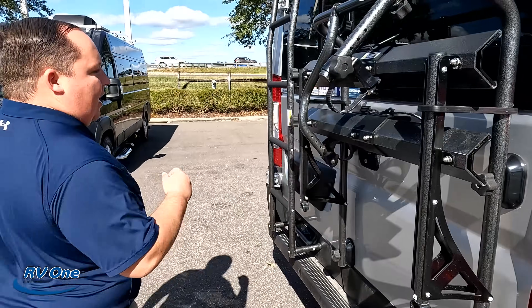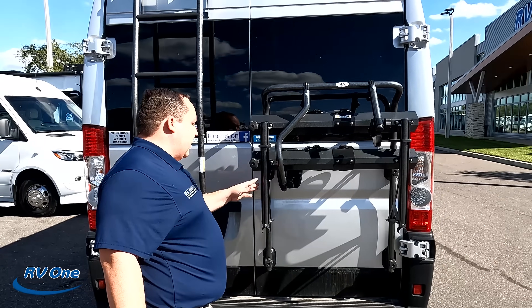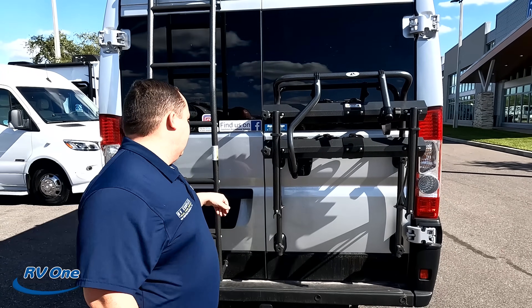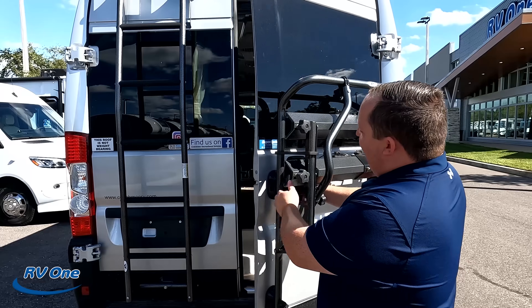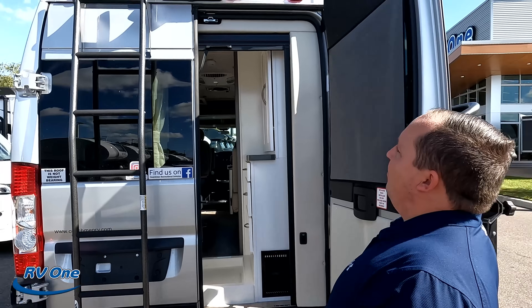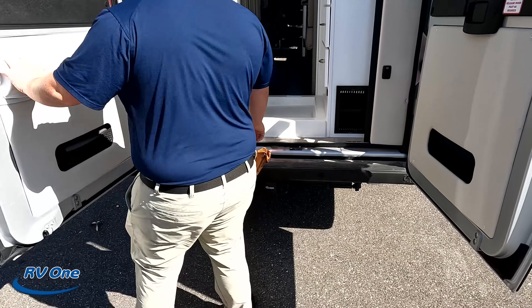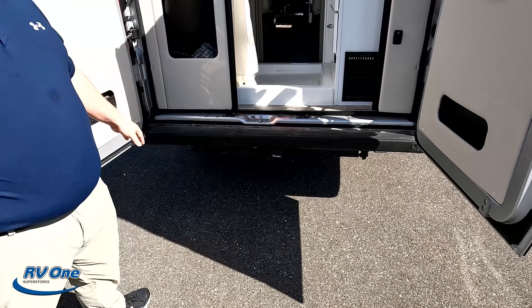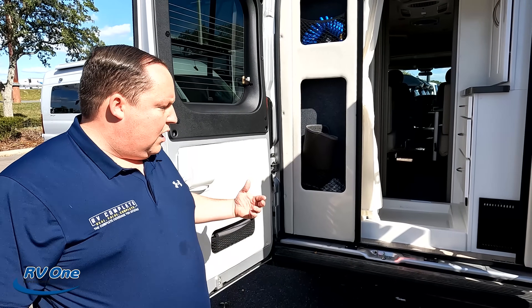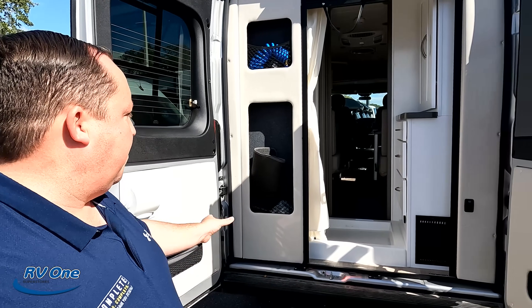Coming around the back, this does have the optional bike rack, which is very nice. This bike rack holds 100 pounds, and I'm glad it's not one that can ding you in the head. Right there we do have a backup camera. There's also a 3,500 pound hitch on this motorhome. It can tow 3,500 pounds — we don't recommend towing a vehicle behind one of these because of how small they are, you'll get that dog tail wag. But a little kayak trailer or something like that's pretty cool.